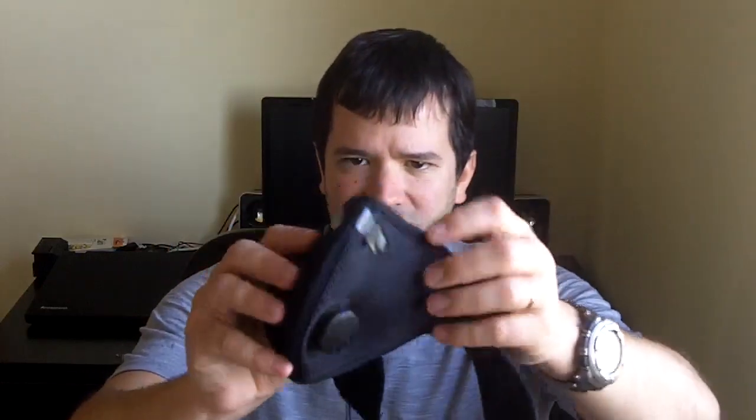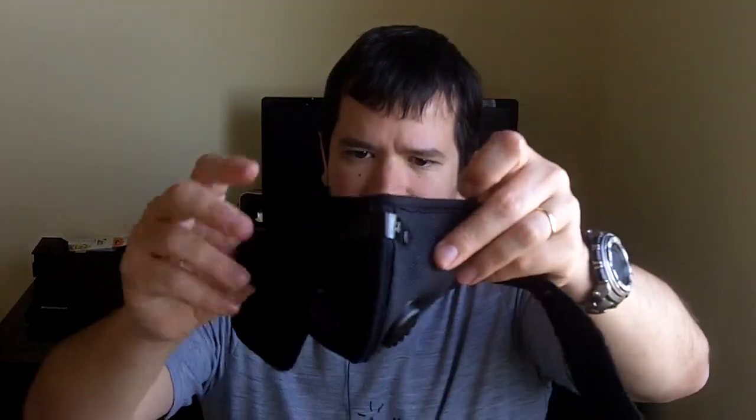I was communicating with Josh — all through email — and I was telling him that the ideal would be to have something like this with some sort of eye protection, something that covers your eyes as well. That would be something I would honestly go nuts over. That's something I really would like to have. Now, here you have the mask itself with this Velcro strap.